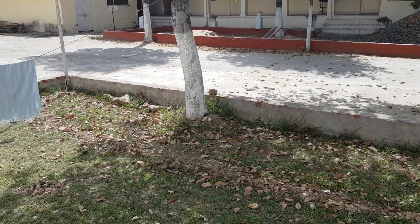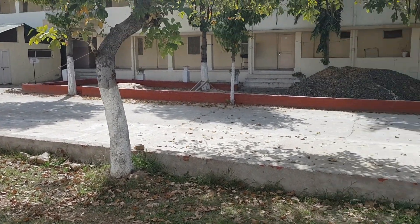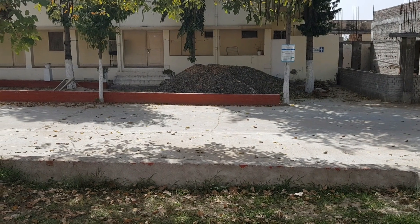So friends, today I am at Virayatan, Rajgir, and I am staying here for the night.